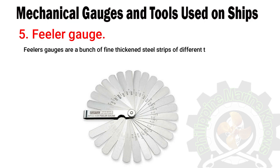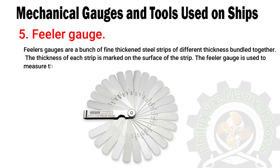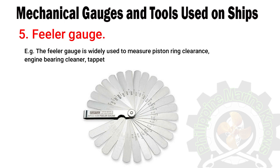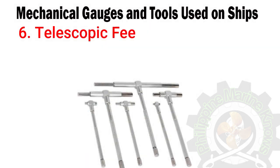Number five: feeler gauge. Feeler gauges are a bunch of fine, thin steel strips of different thickness bundled together. The thickness of each strip is marked on its surface. The feeler gauge is used to measure the clearance or gap width between surfaces and bearings — for example, it is widely used to measure piston ring clearance, engine bearing clearance, tappet clearance, and more.